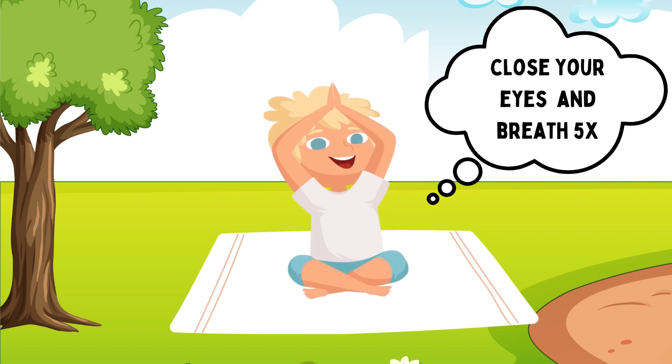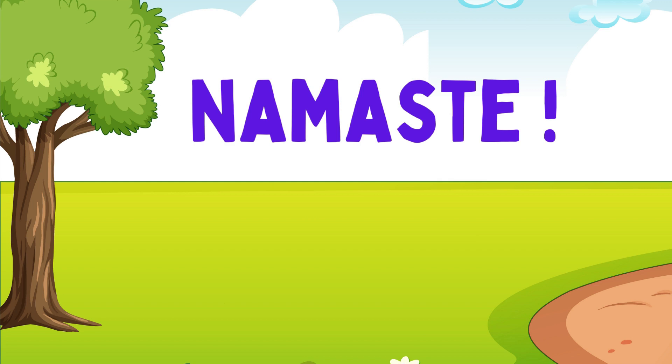Close your eyes and breathe 5 times. Ok, bye bye. Namaste.